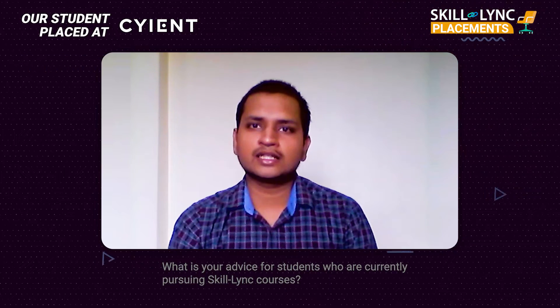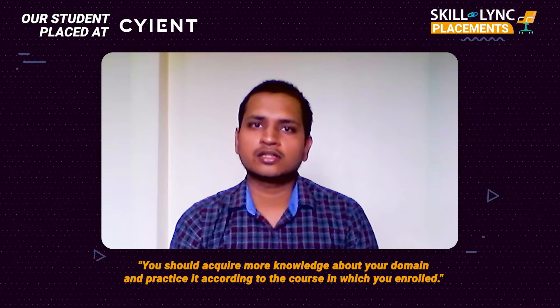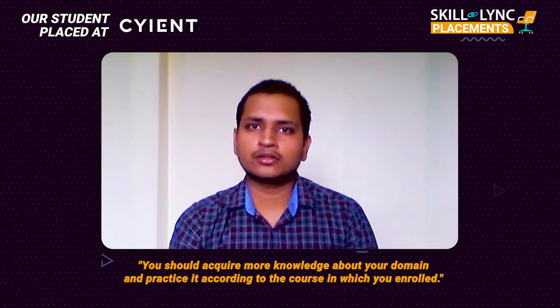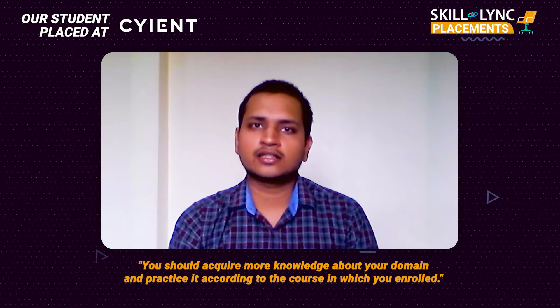My suggestion to students is to take the course seriously and try to gain as much knowledge relevant to the domain or course they are enrolled in. Also, practice all the tools that they are learning.